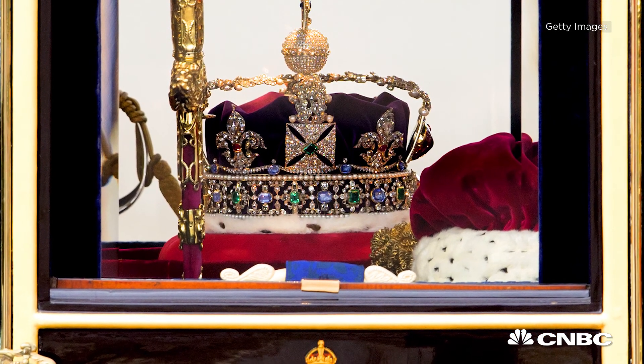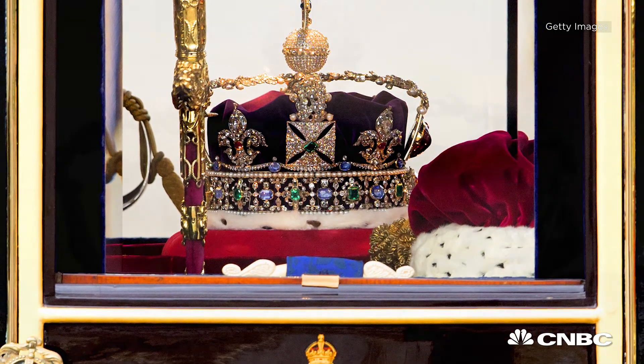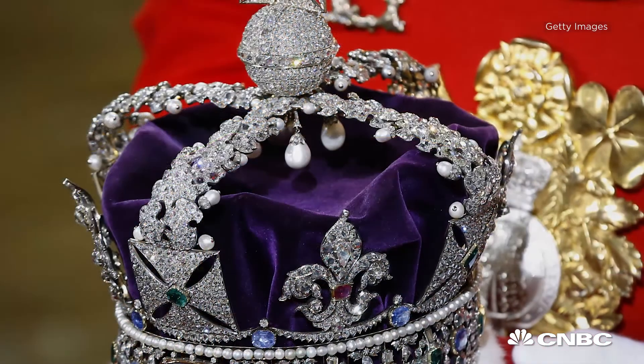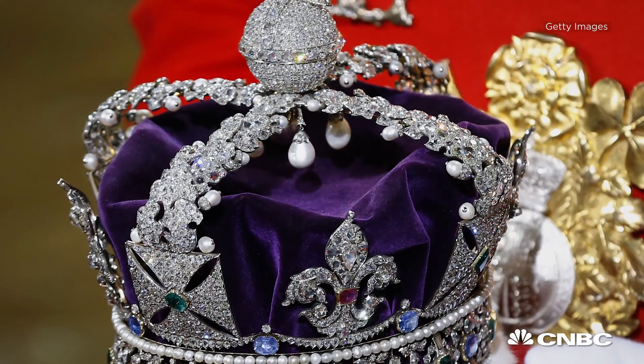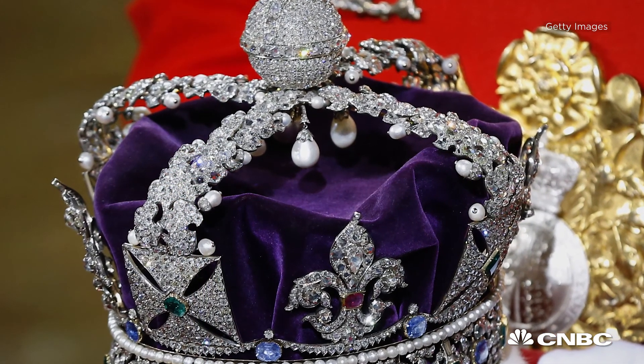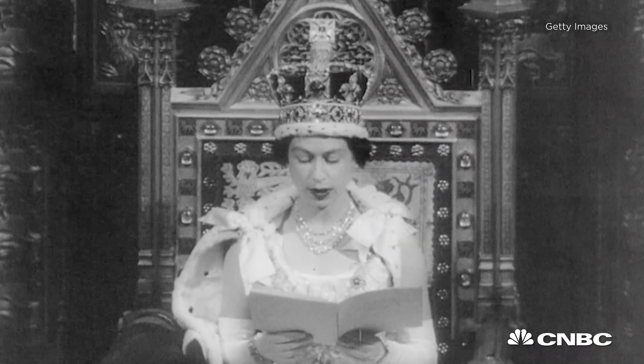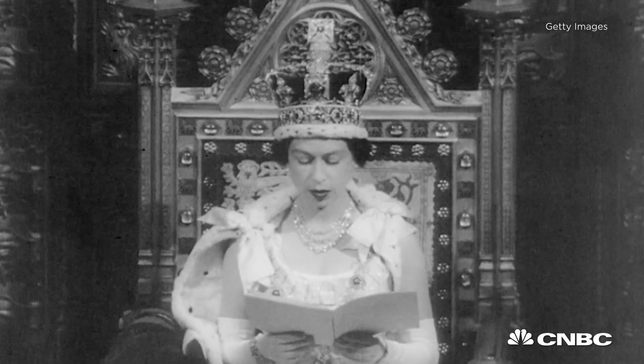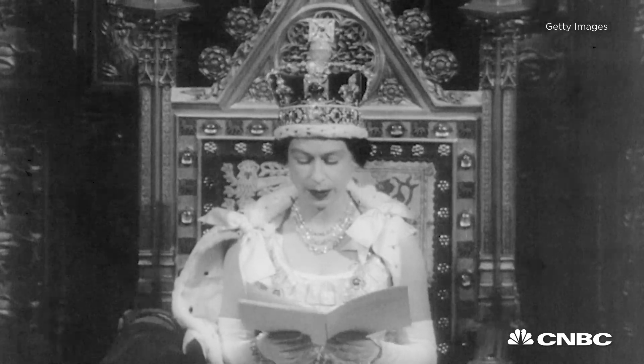After all is clear, the Queen's imperial state crown is transported from the Tower of London. The crown has over 2,800 diamonds, 273 pearls, 17 sapphires, 11 emeralds and 5 rubies. All that bling means it weighs roughly 2.5 pounds, and there are some concerns that it could be too heavy for the 90-year-old monarch.